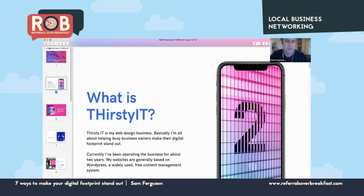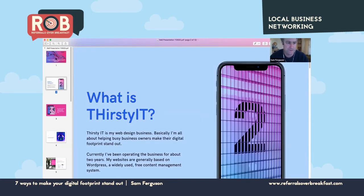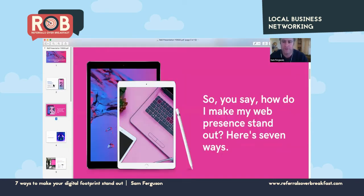First, I'll briefly talk about what Thirsty IT is. It's my web design business. I'm all about helping busy business owners make their digital footprint stand out. I'm a sole trader; I specialize in web design. Most of my sites are built on WordPress, which is a content management system that has a solution for most web problems. I've been running my business for about two years now.